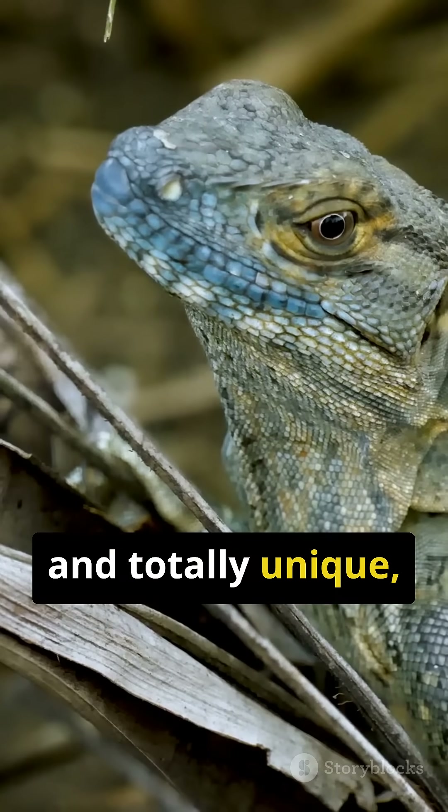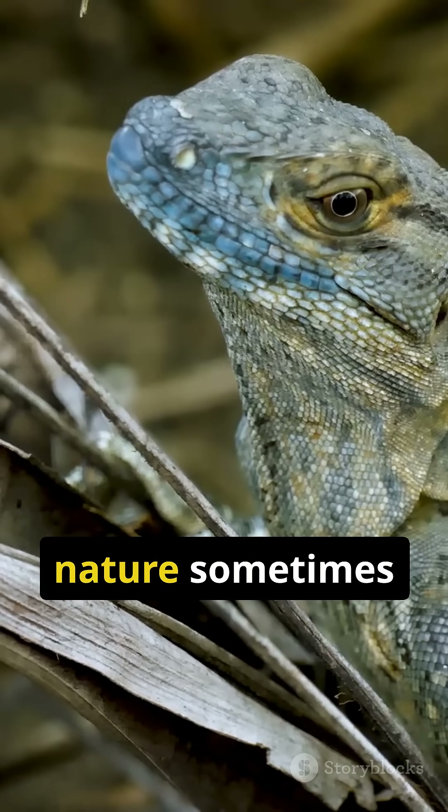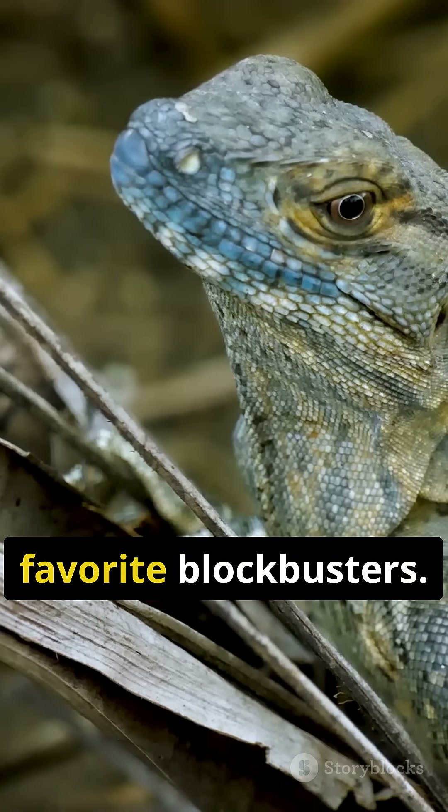Real, wild, and totally unique, the frilled-necked lizard proves that nature sometimes creates creatures as dramatic as our favourite blockbusters.